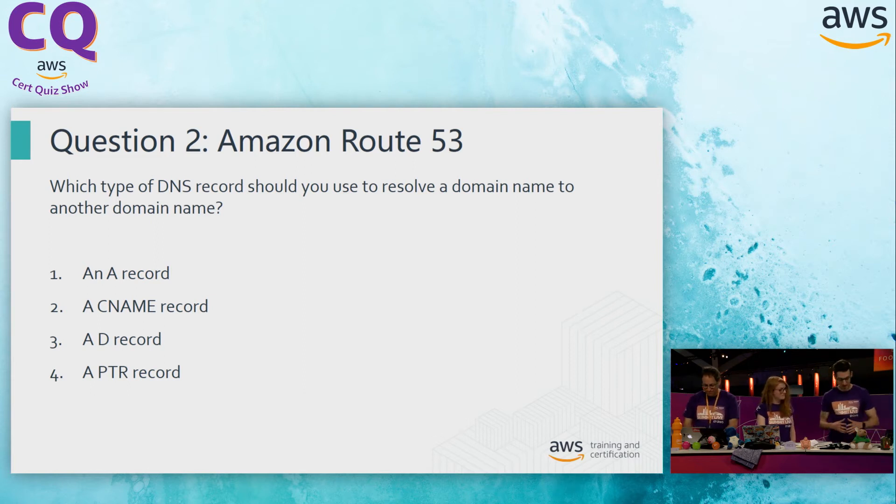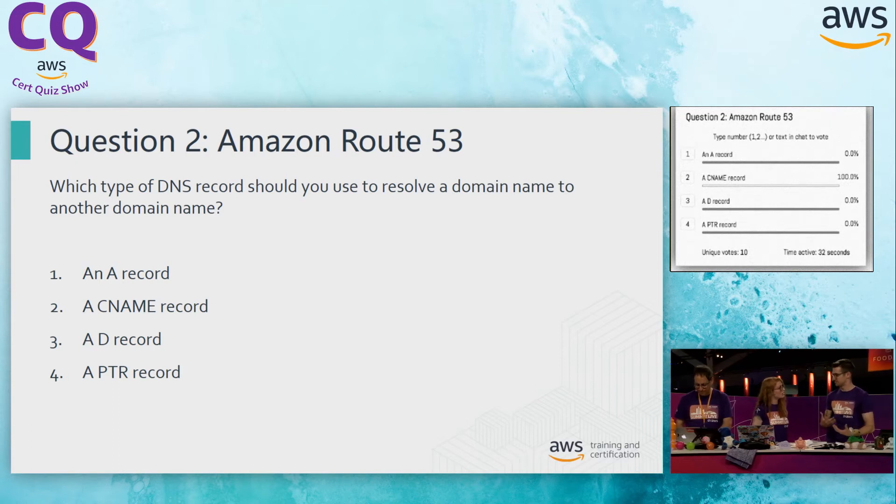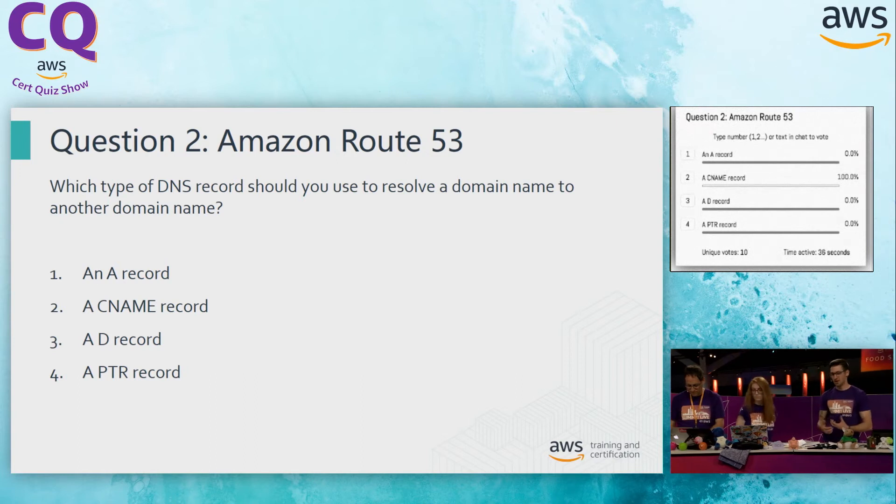Option A, an A record. An A record is giving us a .com address to an IP address — we're not really looking to point to an IP address here. When we're looking to point a website to another website, that's not really going to give us the answer. Option B, a CNAME. The CNAME is what allows us to essentially create that shortcut. This is what our online viewers are favoring at the minute, and I think this is going to be what we want to go with.